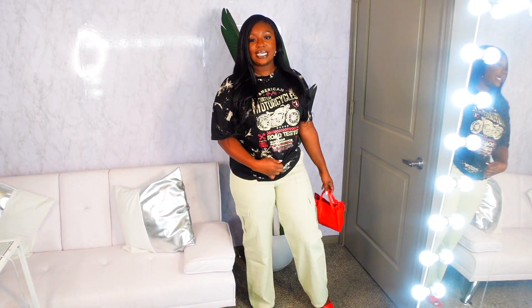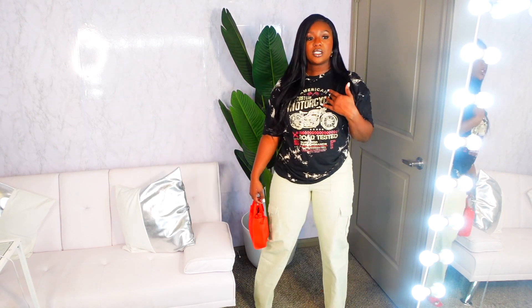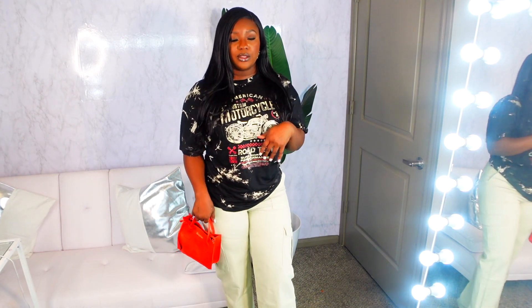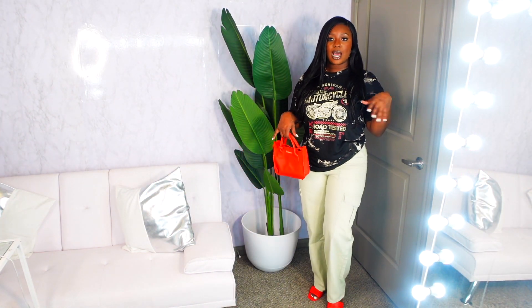I kept the cargo utility pants on and threw this tie-dye letter graphic tee on with a red bag because the shirt has pops of red. I also added red sandal heels. This would also look cute with some sneakers for a cute streetwear vibe. Graphic tees are easy to throw on in style. I got this top in a size small — really cheap but still cute. I'd probably pair it with tennis shoes for a more casual streetwear look.